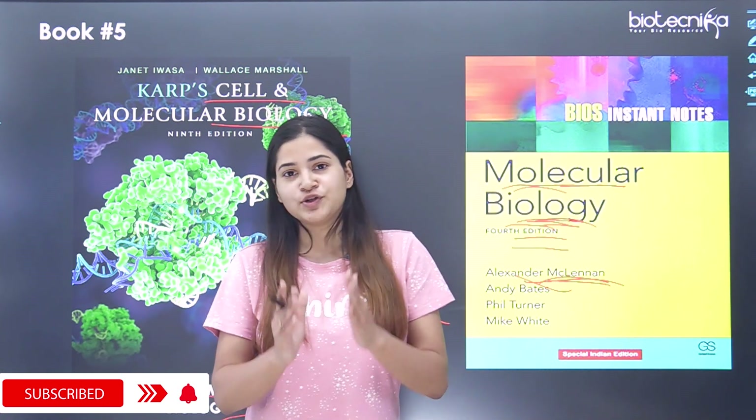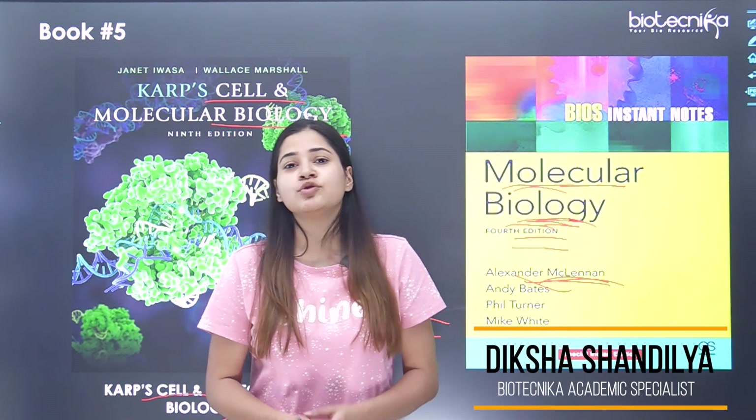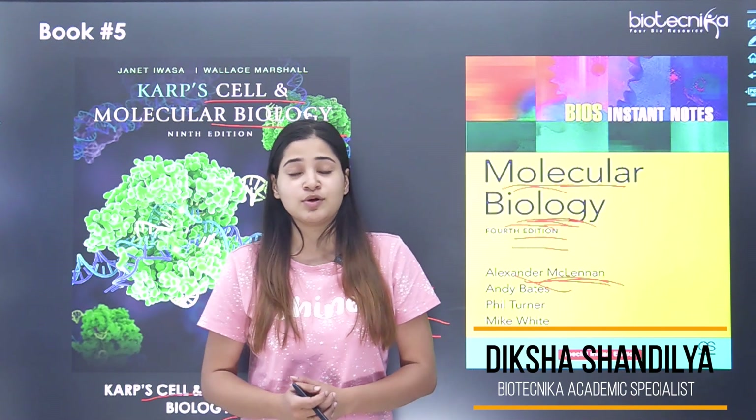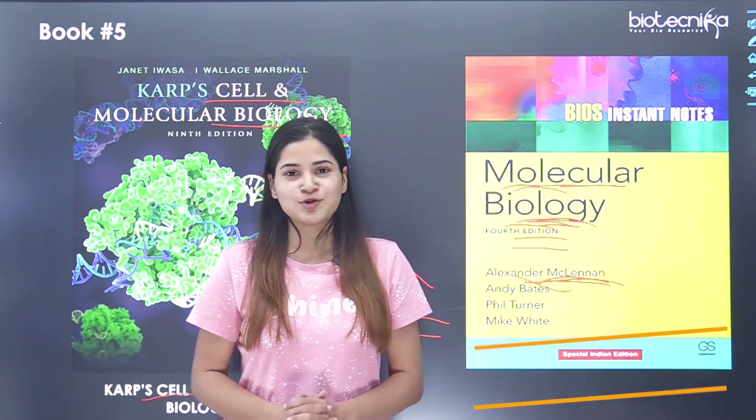These were the books that will aid your preparation for Unit 3 of the CSIR NET syllabus. I hope you liked this video. If you have any other book to suggest for students who are preparing, please mention it in the comment box below. Thank you so much for watching.